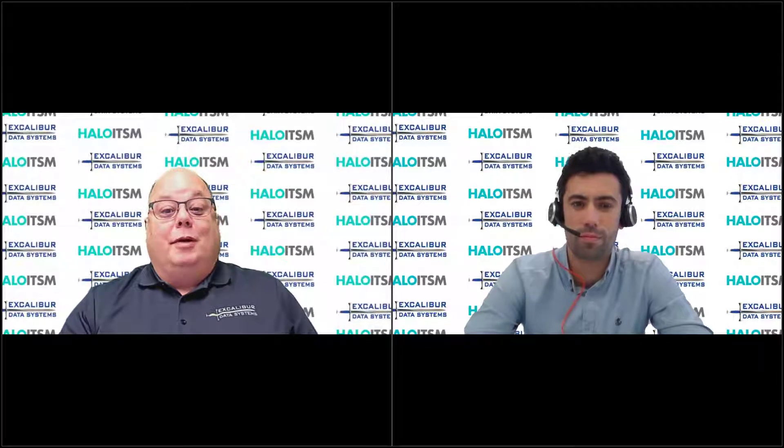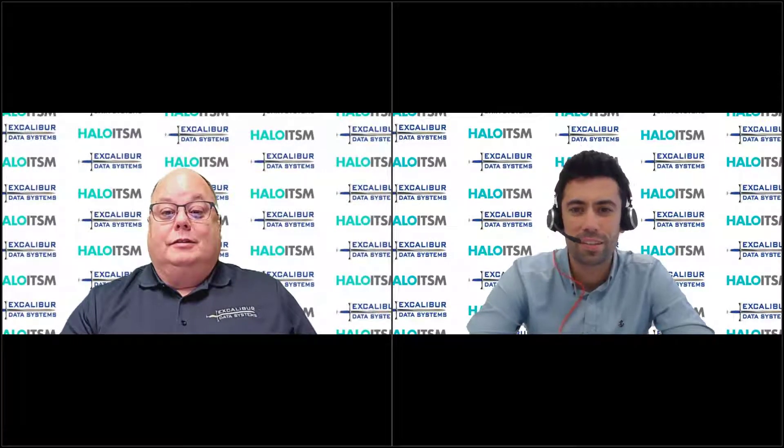Hello everyone and welcome to the Excalibur Extended Roundtable Tech Talk. I'm joined today by Tom Petley from Halo ITSM. Tom, thanks for joining me today. Hi Mike, thanks for having me.